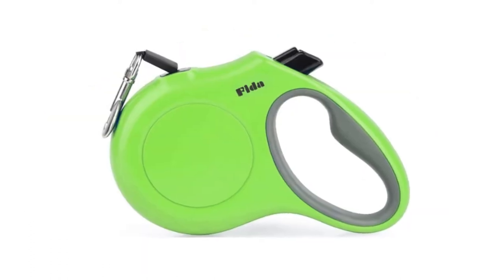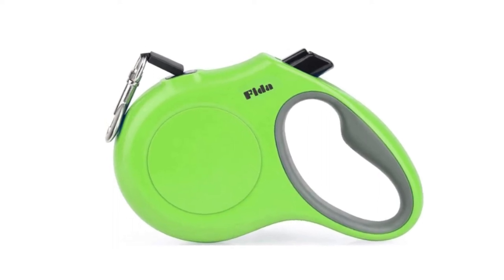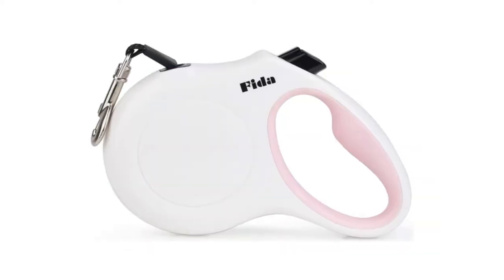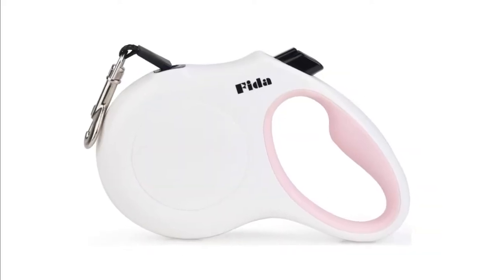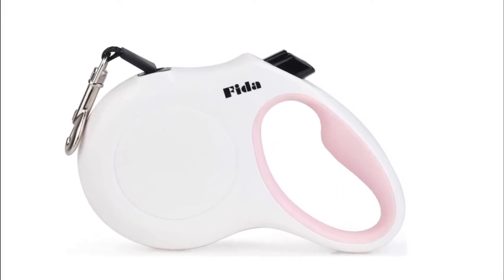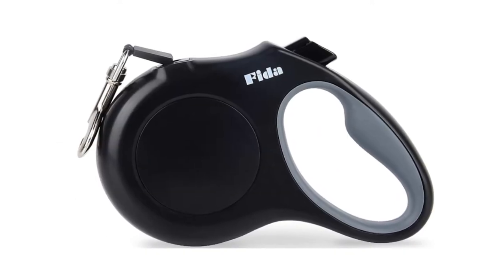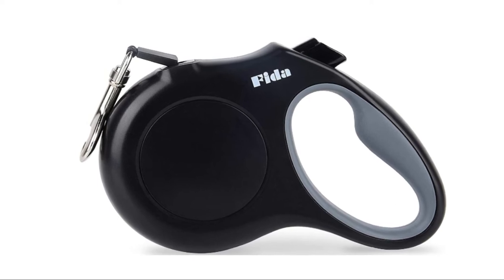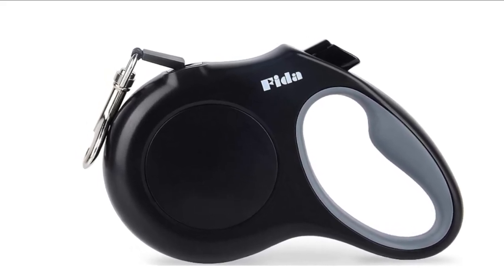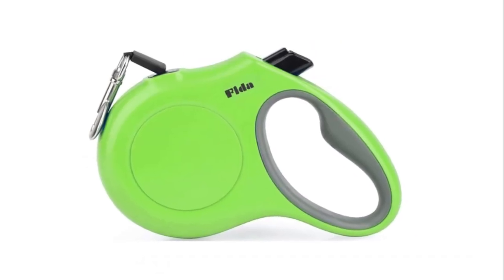Number 4: Fida Retractable Dog Leash. The black leash tape is embedded with white reflective materials. The highly reflective cord leash increases security and visibility for dogs and their owners at night. 360 degrees tangle-free, 16-foot high-strength nylon tape with durable rust-proof swivel hook and steady impact-resistant ABS material, suitable for small dogs or cats up to 26 pounds.